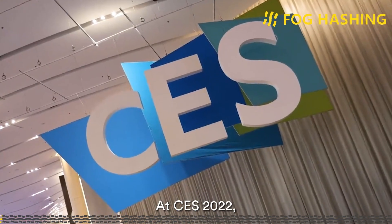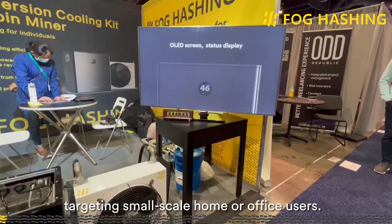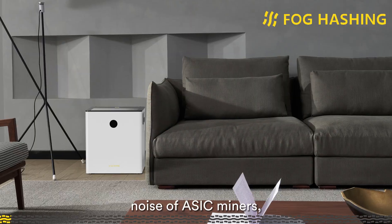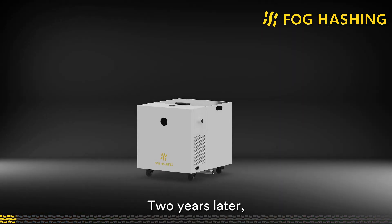At CES 2022, Volcussion released the world's first immersion cooling tank, targeting small-scale home or office users. With the Volcussion C1, we said goodbye to the unbearable noise of basic miners, making home and office mining possible for individual users.